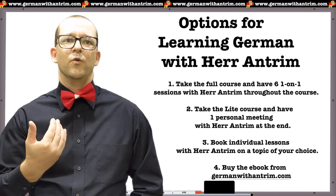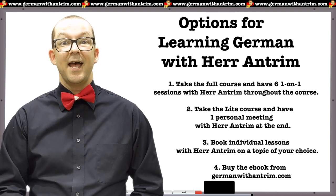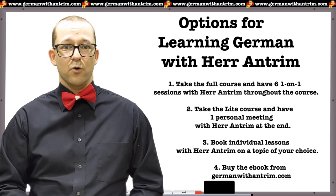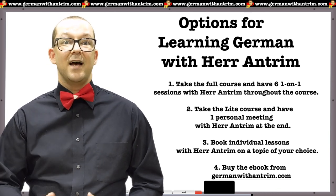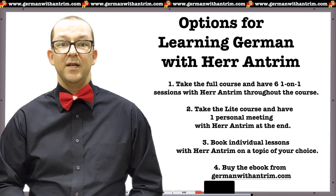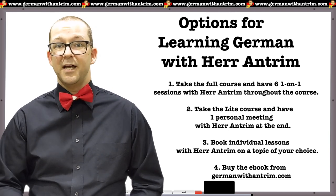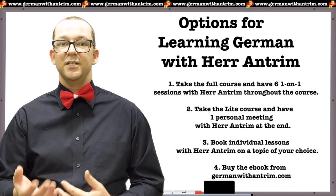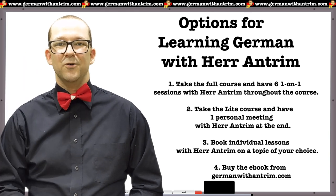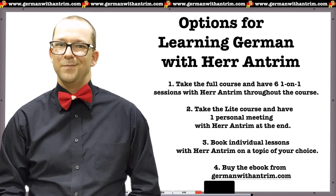To sum up, here are your options for learning German with me: take the full course — enroll ASAP before enrollment closes again — and have six one-on-one sessions with me throughout the course; take the light version of the course, enroll whenever you want, and have one personal meeting with me at the end; or book individual one-on-one meetings with me to discuss a German learning topic of your choice. You can also go to my website and purchase a copy of my ebook and get all of the worksheets and extras that go with that. Links to all of the things mentioned in this video are in the description below. I look forward to meeting you either in the course or in the one-on-one sessions. Bis dann! Tschüss!